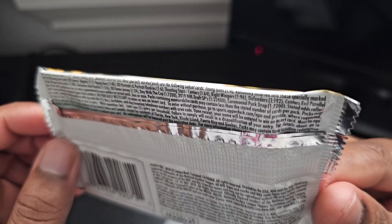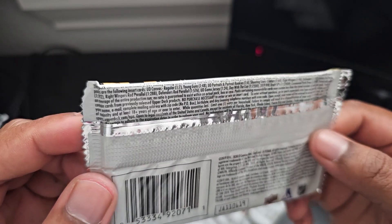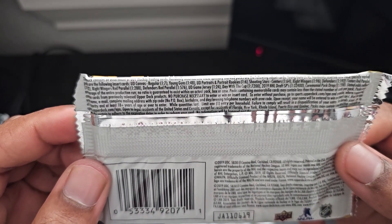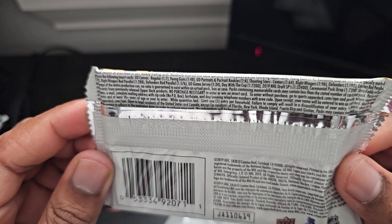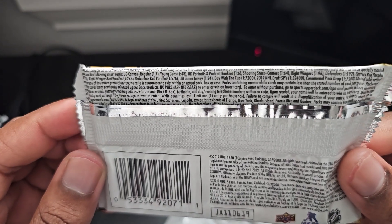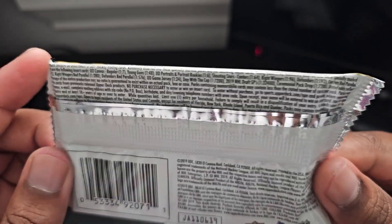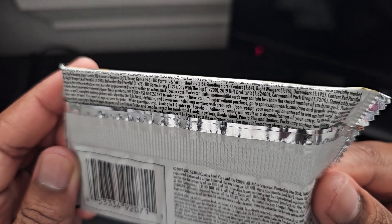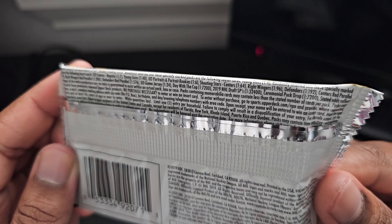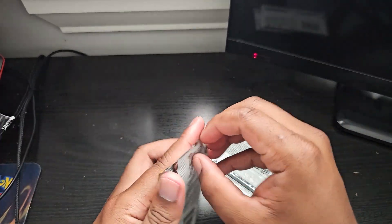Shooting Stars: one in 64 for centers, right wingers one in 96, defenders one in 192. Centers red parallels are one in 192, right wingers red parallels one in 288, defenders red parallels one in 576. You can also get UD Game Jersey — one in 24 packs. Day with the cover is one in 7200. Redemptions are probably expired by now. 2019 NHL Draft short prints are one in 32,400 packs, and centennial puck drops are one in 7200.